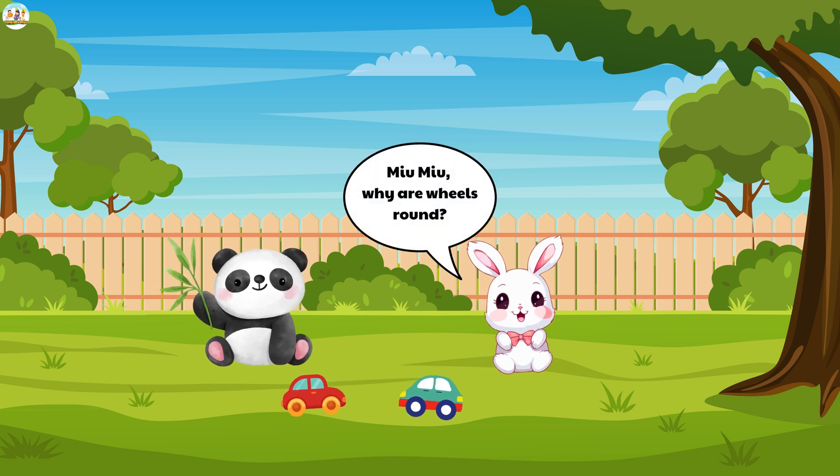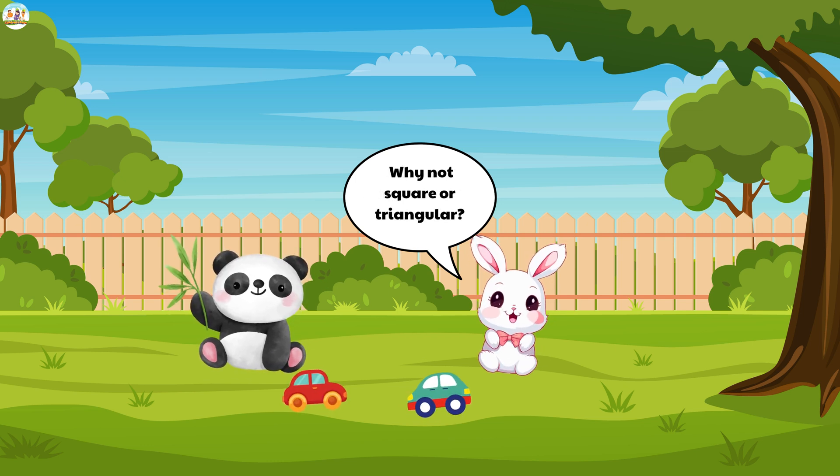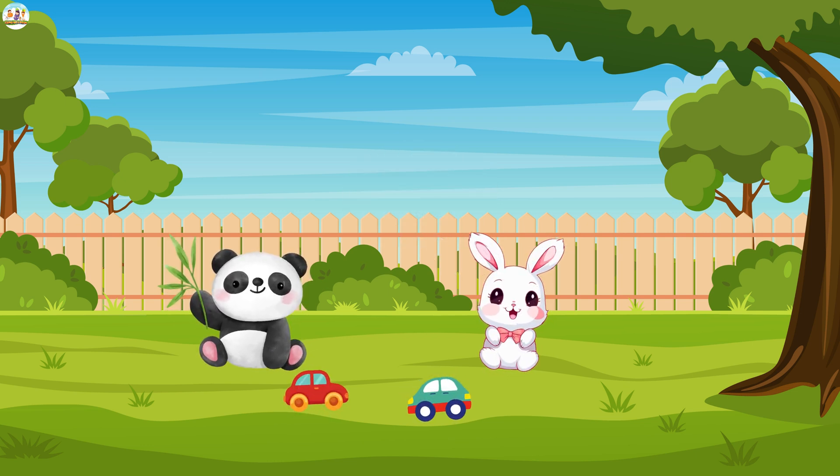Suddenly, the fluffy bunny asked, "Mew Mew, why are wheels round? Why not square or triangular?"